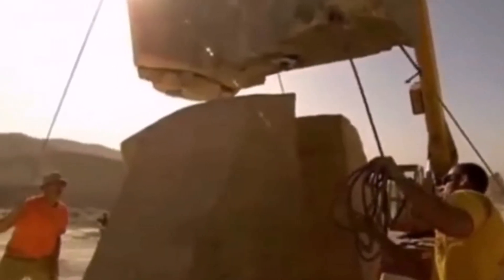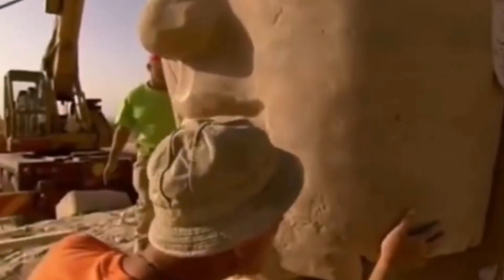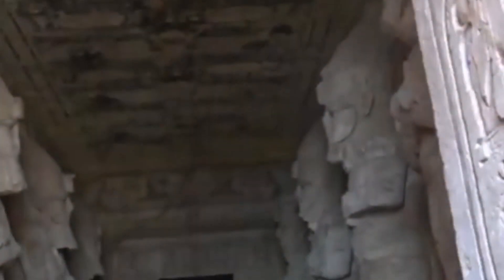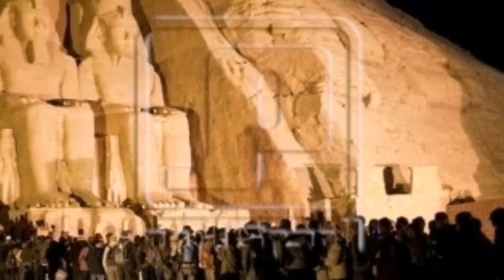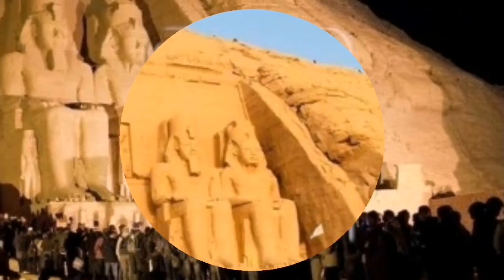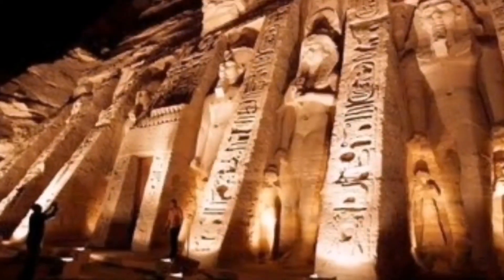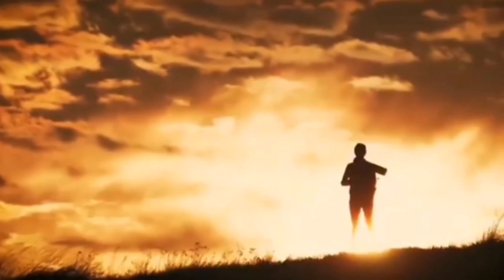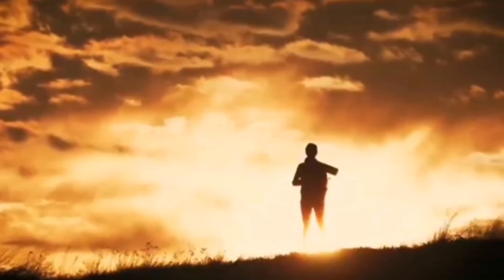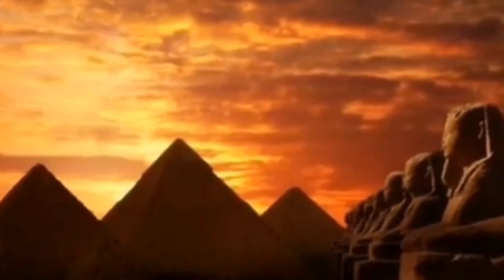At the time of building the High Dam in 1960, the temple was threatened with sinking, and international fundraising campaigns began to save the Abu Simbel Temple from going underwater. UNESCO moved the temple at a cost of $40 million to a location higher than the river level, dismantling the pieces and reinstalling them at the new site. This process was classified as one of the greatest works in archaeological engineering in history.